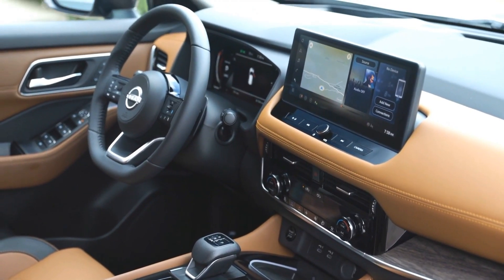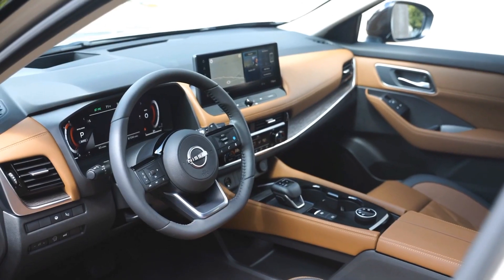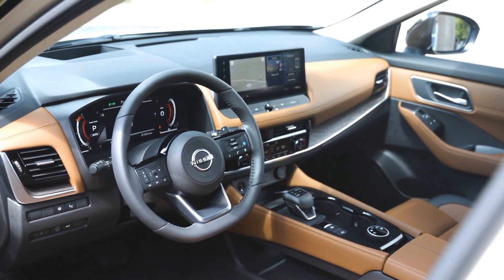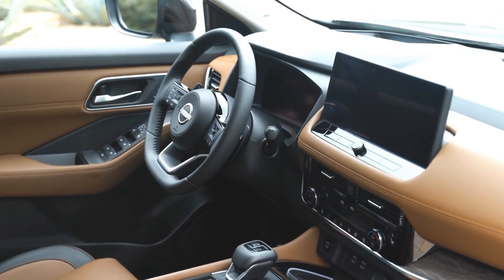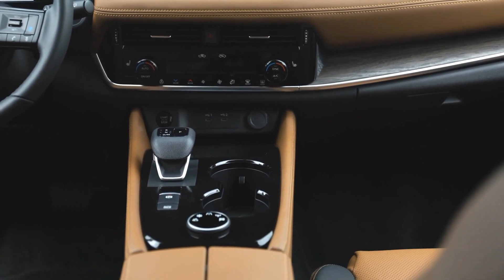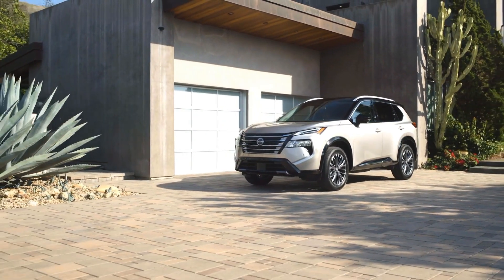Moving on to the interior, the 2024 X-Trail has some new colors and textures for the door panels, seats, center console, and passenger side dashboard. The cabin is spacious and comfortable, with plenty of room for five or seven passengers, depending on the seating configuration. The cargo space is also generous, with up to 1,996 liters of volume when the rear seats are folded down.